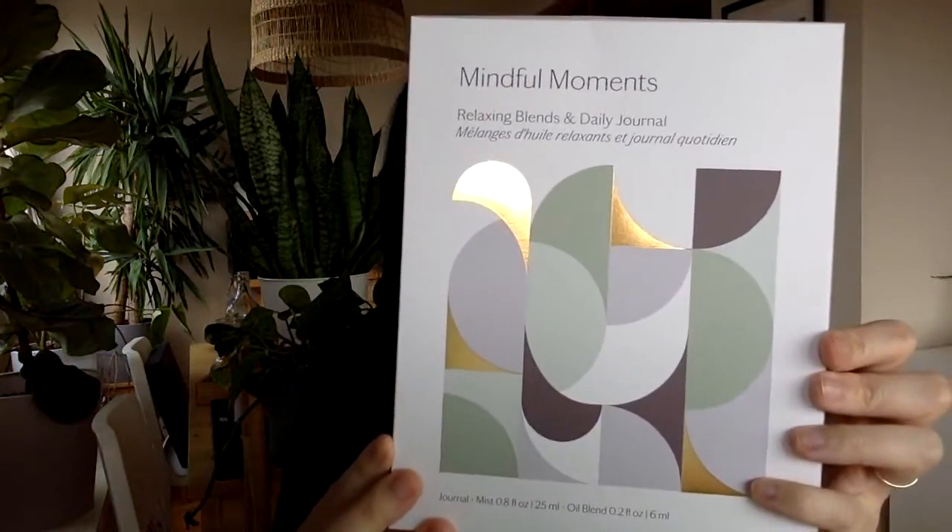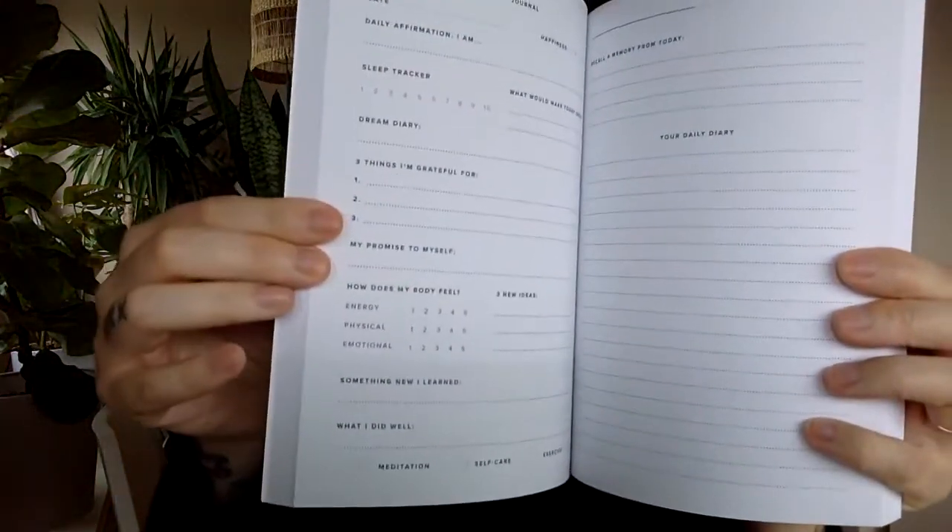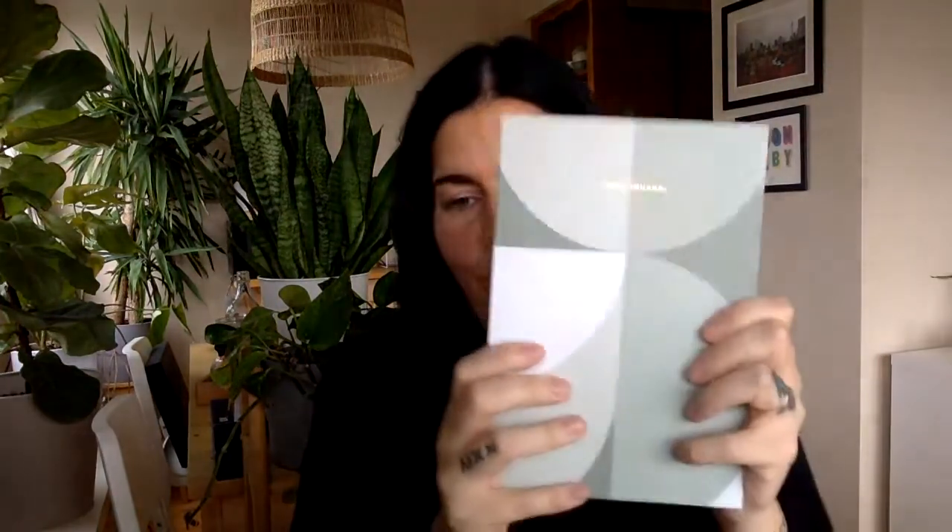The next kit is called Mindful Moments. We actually created a product in this kit in collaboration with someone else. It contains a daily journal as well as some wellness products to use in conjunction. This is a custom-made journal we worked on with a company called Still Classics, who creates beautiful journals and notebooks. My favorite thing about it is that it's undated — no pressure to go day by day. You can add dates yourself, your goals, things you're grateful for, and take time to share your thoughts.